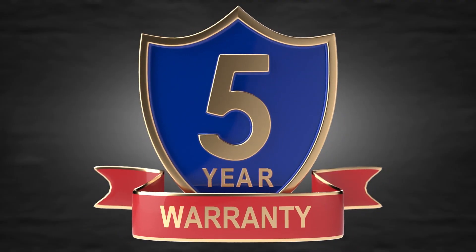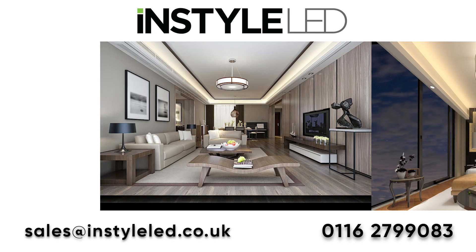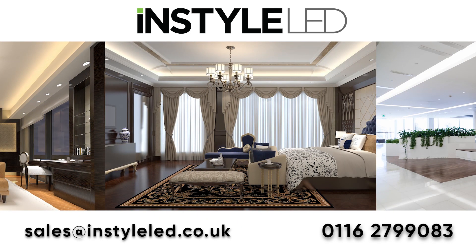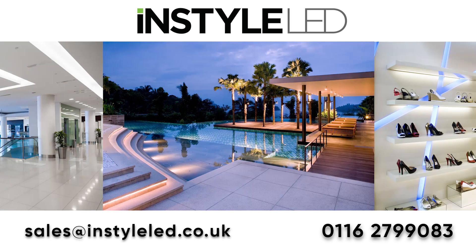Each of our products is backed by a 5-year warranty, and our expert technical team are here on the line, ready to speak to your electricians or installers on-site. They'll answer questions and help resolve any issues before, during and after the project. So give InStyle a call and talk to our sales team today, or email us for fast quoting and LED project advice. We offer cost-effective LED lighting solutions, and we're cheaper than you think.